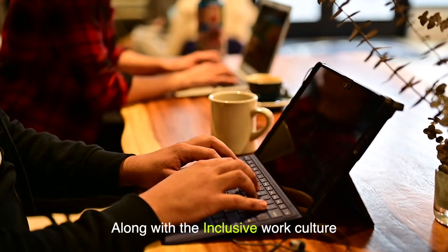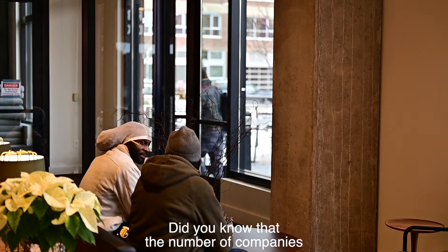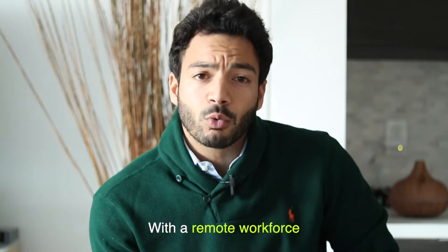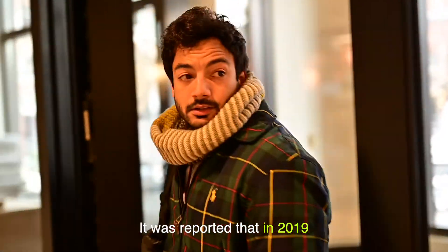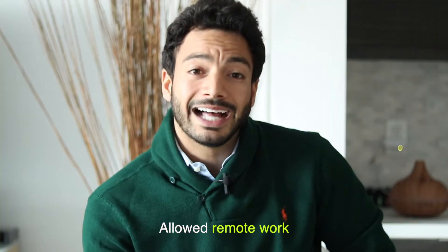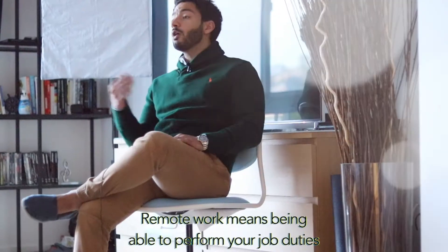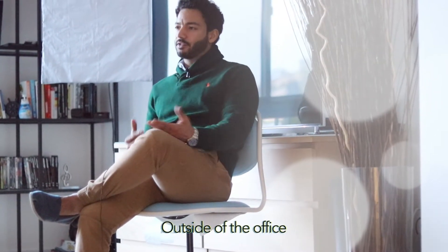Today's emerging technologies along with the inclusive work culture now allows for flexibility across organizations. Did you know that the number of companies with a remote workforce has been consistently increasing over the years? It was reported that in 2019, 66% of organizations allowed remote work. Remote work means being able to perform your job duties outside of the office.